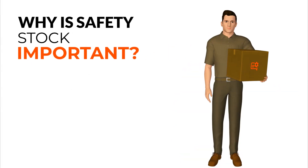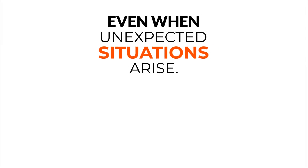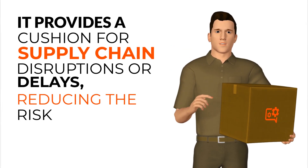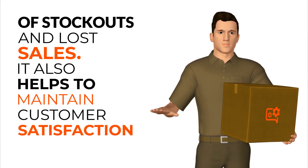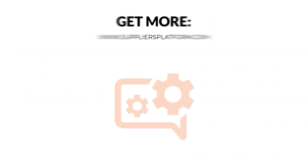Why is safety stock important? Safety stock is important because it helps to ensure that a business can meet customer demand even when unexpected situations arise. It provides a cushion for supply chain disruptions or delays, reducing the risk of stockouts and lost sales. It also helps to maintain customer satisfaction and loyalty by ensuring that the products they need are readily available.